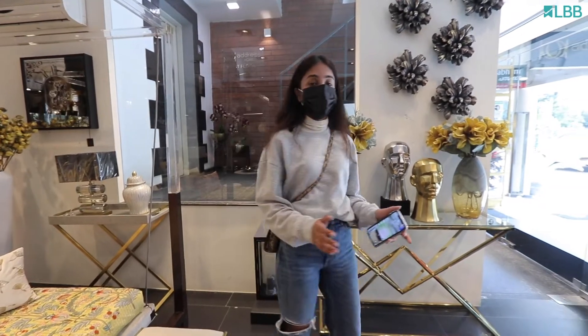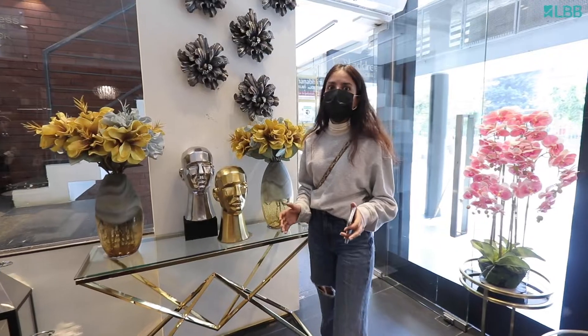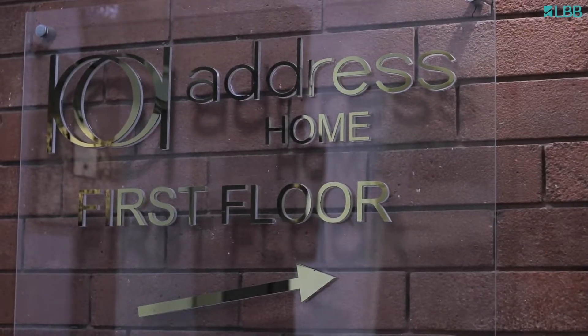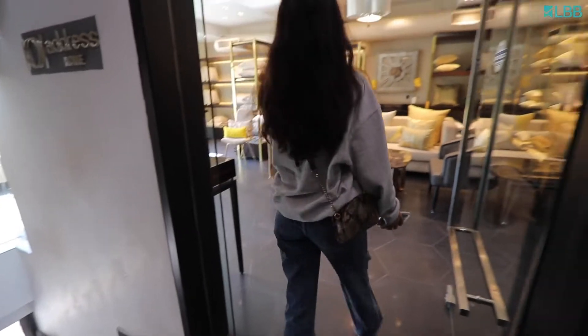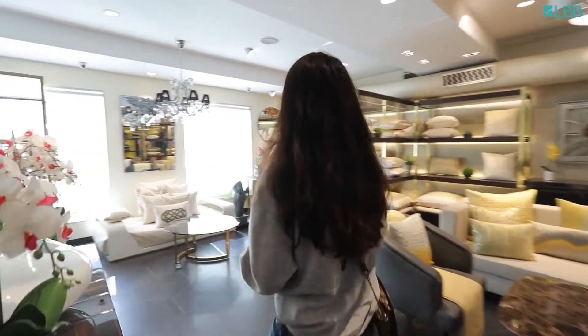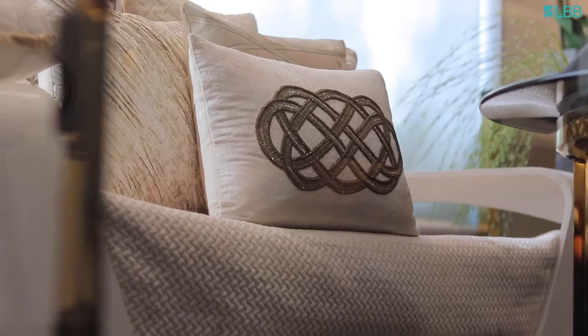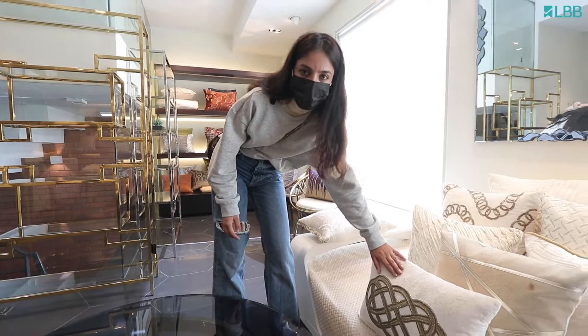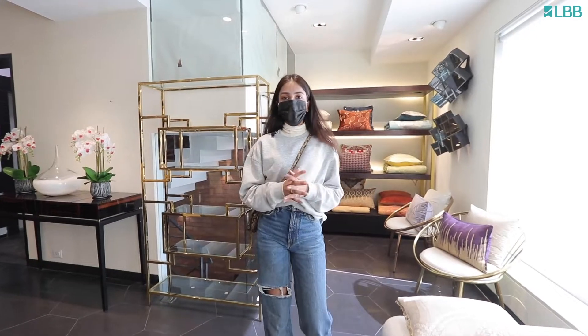Let's move on to their first floor where they have more linen collections, cushions, accent furniture as well as a parrot. Let's look at their Bianco collection which has a very contemporary and elegant style. For example, this cushion has gold handwork on velvet. It gives a very contemporary vibe and it is perfect for your neutral home.